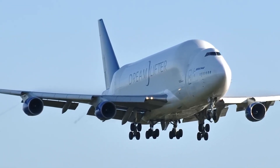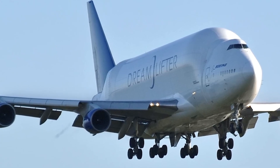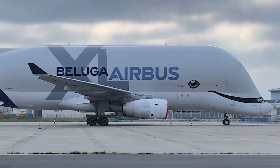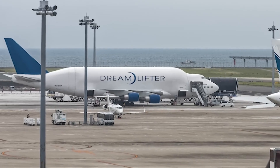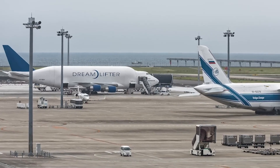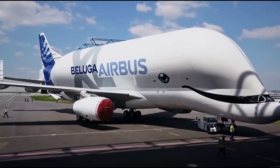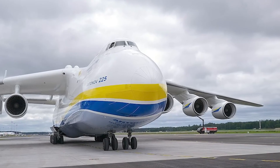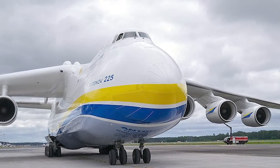The Boeing 747-8 surpasses both at 76.3 metres, and the upcoming Boeing 777-9 will extend even further to 76.7 metres. When it comes to payload, the Dreamlifter excels, capable of carrying 113,400 kilograms, significantly more than the Beluga XL's 50,500 kilograms. For reference, the now-destroyed Antonov AN-225 held the record for heaviest payload at 250,000 kilograms, though it lacked the cargo volume of either aircraft.